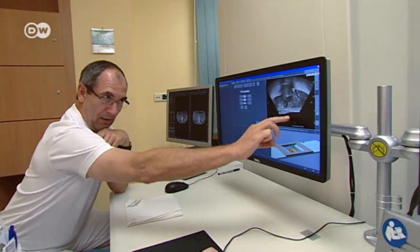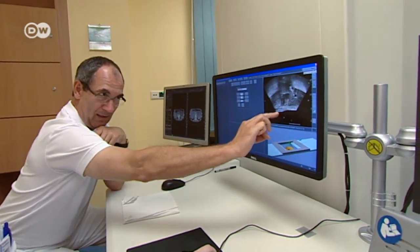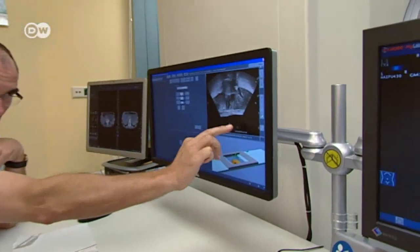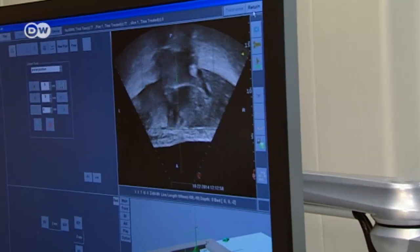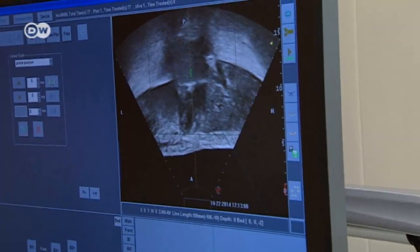This down here is the transducer, and this is water. This is the skin. We're monitoring this in real time. We can see the patient breathing right here, so as soon as anything moves, you have to shift the transducer by hand.